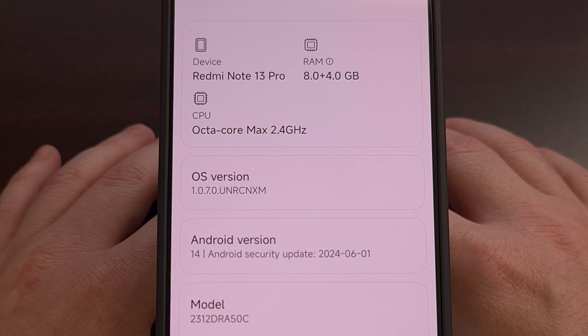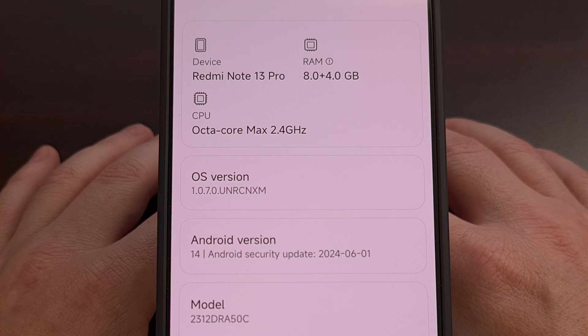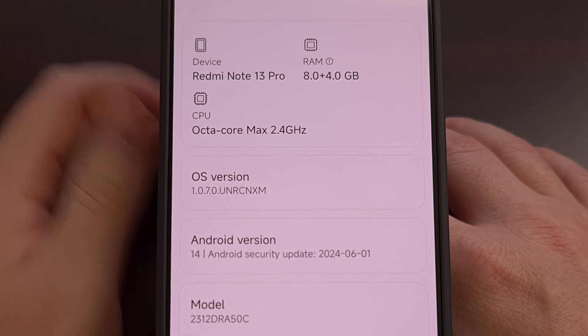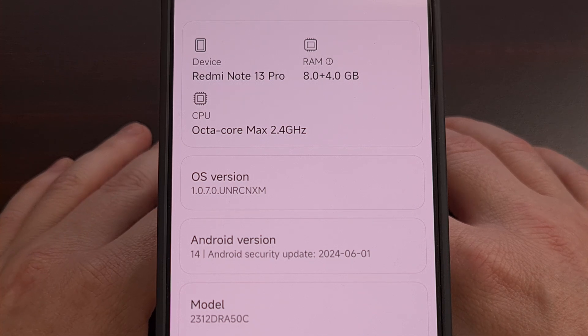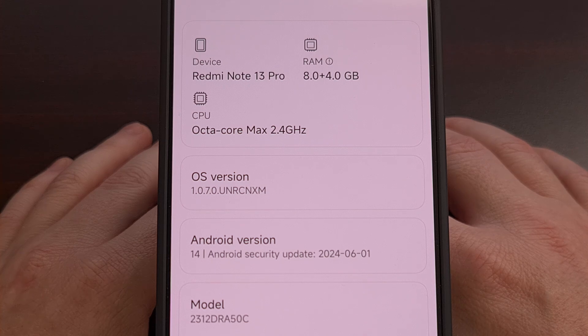I have the Xiaomi Redmi Note 13 Pro here, and in today's video I'll be covering five things that you can try in an attempt to fix your Bluetooth related troubles. This will work for the Pro model that I have here, as well as the base variant, the Redmi Note 13 Pro Plus, the Redmi Note 13 R, as well as all other devices in this series.